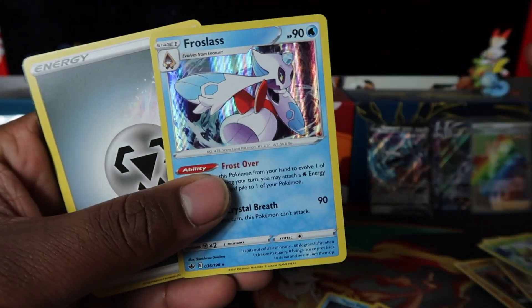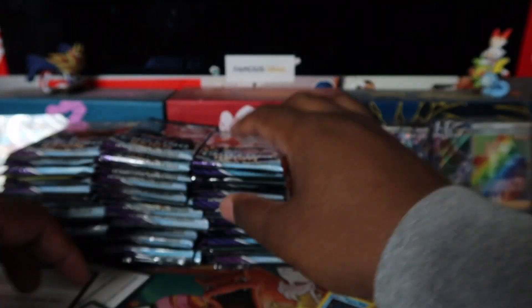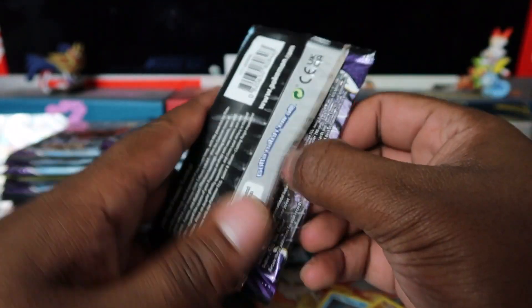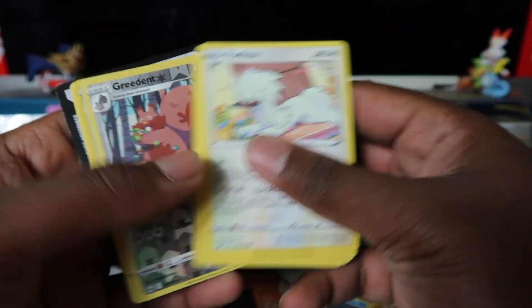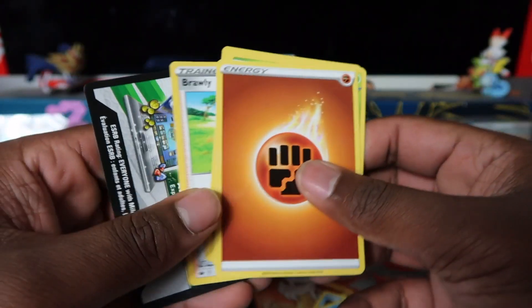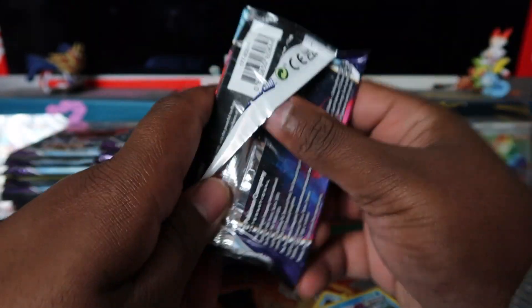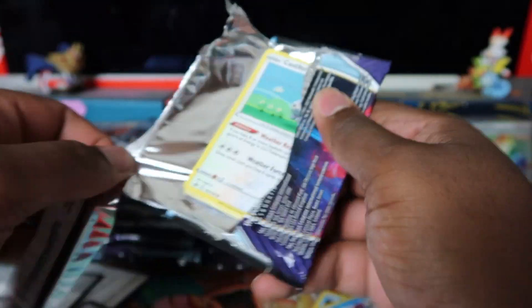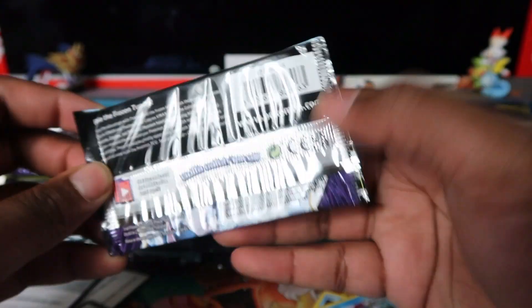Third row, another 20 booster packs — make sure to like and subscribe. I was having a discussion with my mate earlier: does anyone in the UK open more than us? Even most American influencers — do we open more than them? Do we open the most out of all UK-based PokéTubers? Let me know in the comments, I'm actually curious.